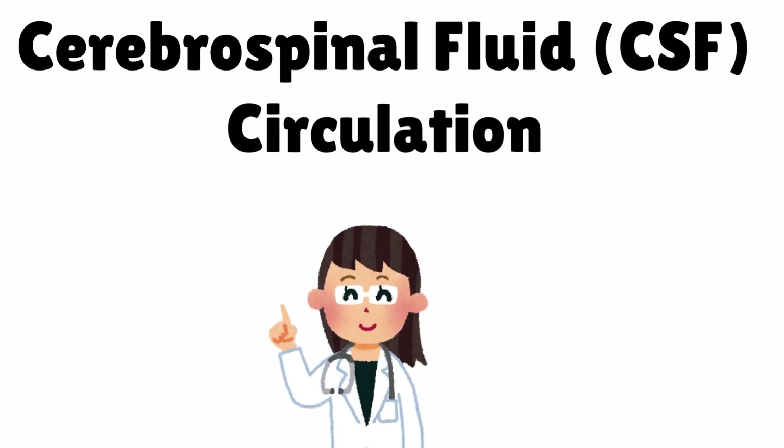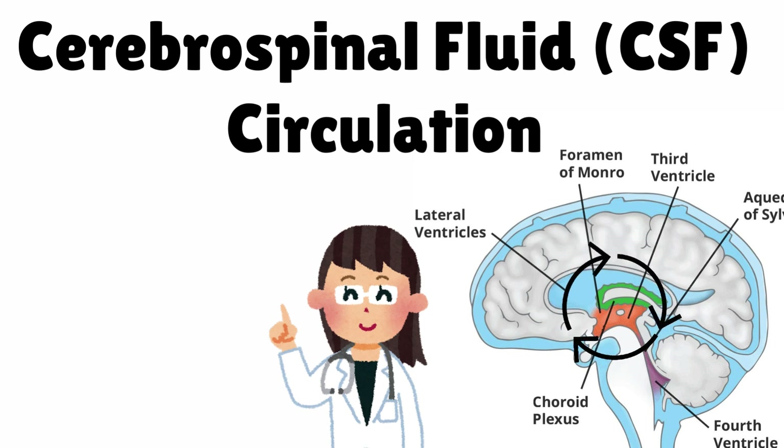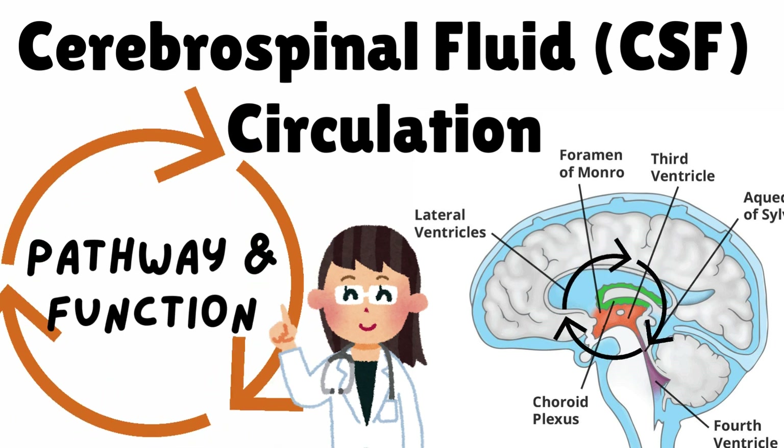Hello everyone. Today we will be discussing cerebrospinal fluid, CSF, circulation — its pathway and function.